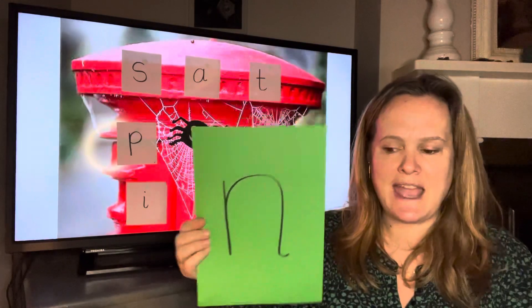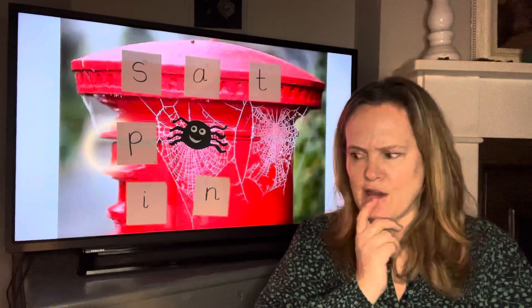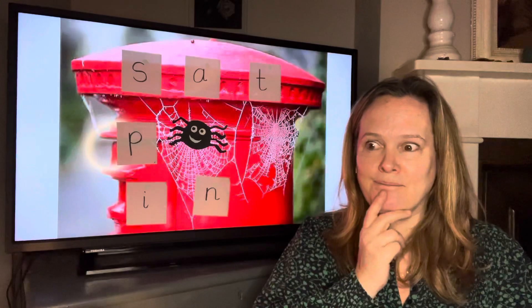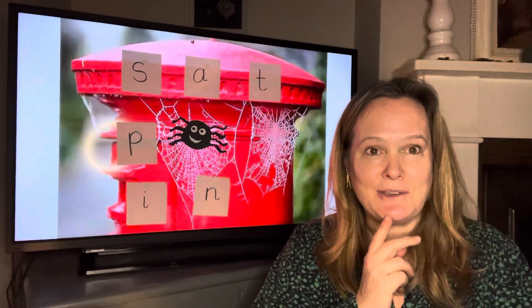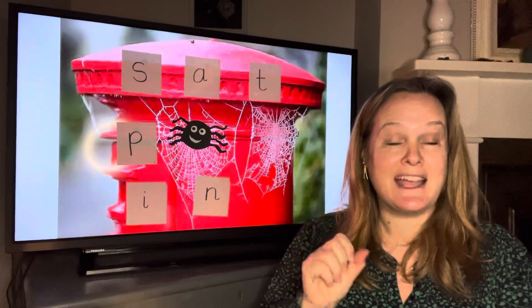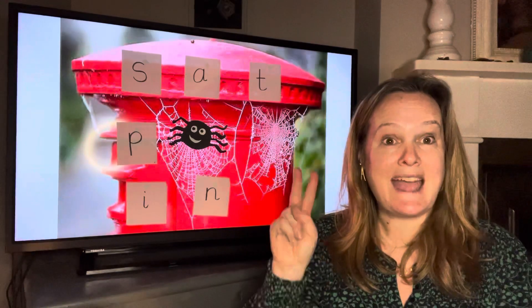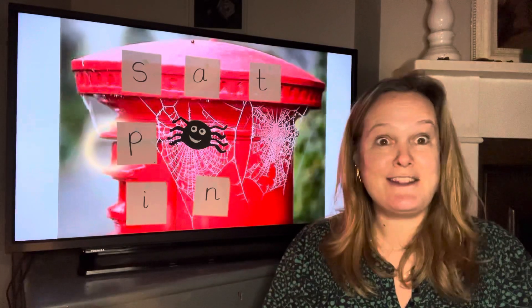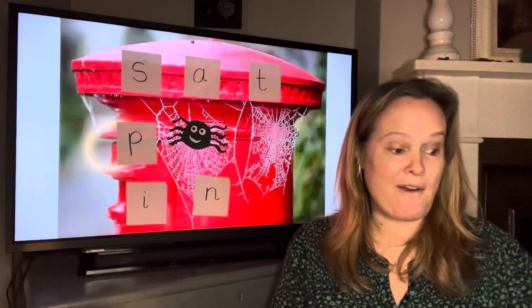It's an n sound at the end. So anybody in our class who has an n sound at the beginning? I can think of two girls — Nana and Naya. Two girls have got the n sound at the beginning of their name.